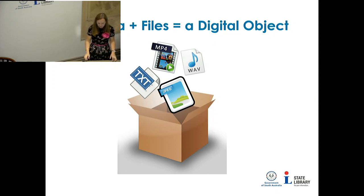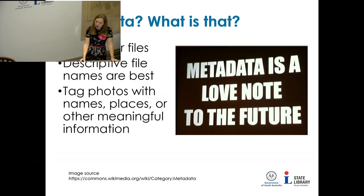Metadata is structured information associated with an object for the purposes of discovery, description, use, management and preservation — think of it as a 'note to the future.' We advise you to label your files with descriptive file names and tag your photos with names, places or meaningful information like geo-data. If your camera has a GIS function, turn it on when taking photographs so you know exactly where each photo was taken.